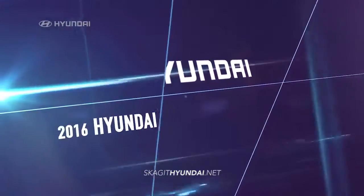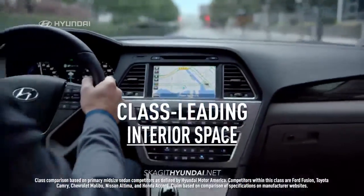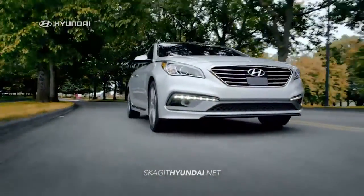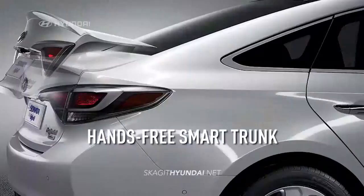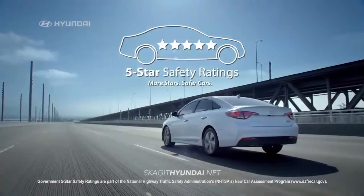In test after test, the 2016 Hyundai Sonata comes out best. It has class-leading interior space and is loaded with innovative technologies that leave the others behind, like Smart Cruise Control, Blue Link Technology, Android Auto and a hands-free smart trunk. It also earned a 5-star safety rating.